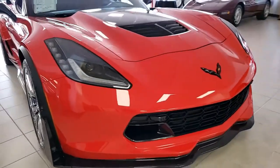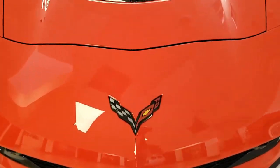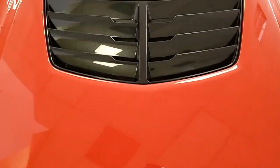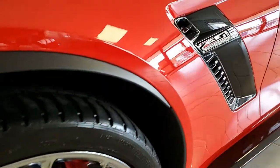Torch red on the exterior, jet black on the interior. It has the visible carbon fiber top. And under the hood, 650 horsepower, supercharged LT4 engine, 8-speed automatic paddle shift transmission, and posi rear end.